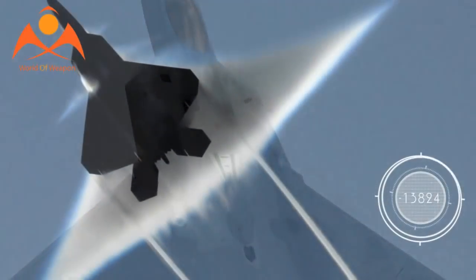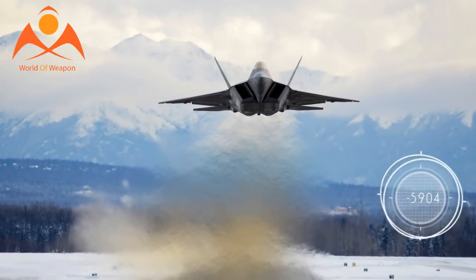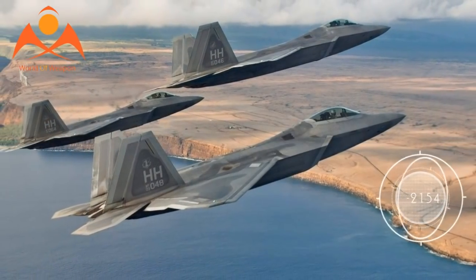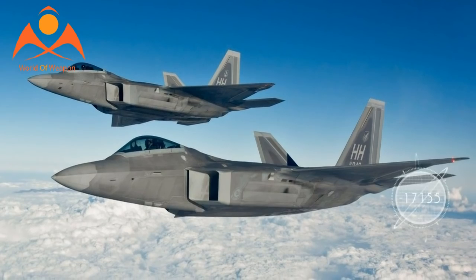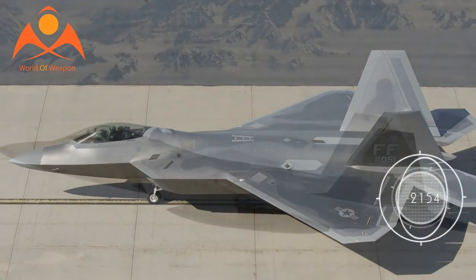Made by Lockheed Martin and Boeing, the F-22 uses two Pratt & Whitney F119-PW-100 turbofan engines with afterburners and two-dimensional thrust vectoring nozzles, an Air Force statement said. It is 16 feet tall, 62 feet long, and weighs 43,340 pounds. Its maximum take-off weight is 83,500 pounds.